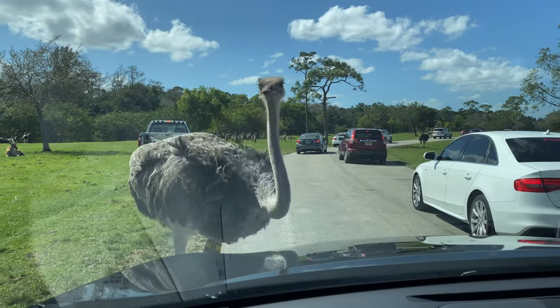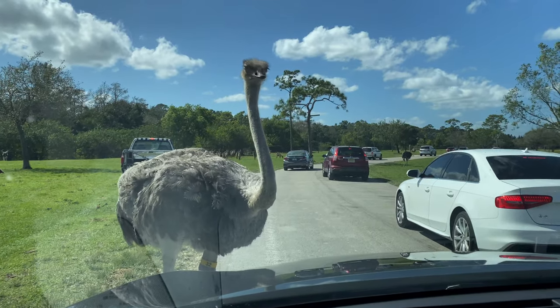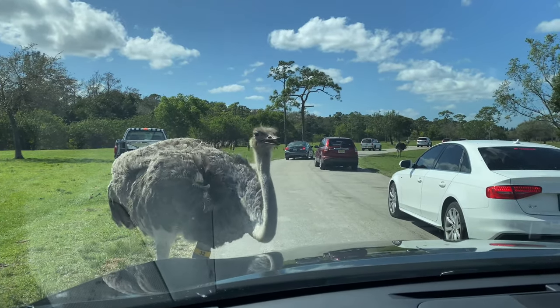These ostriches are very funny. They're trying to eat the bugs on our car.